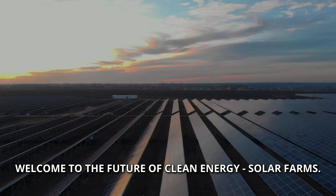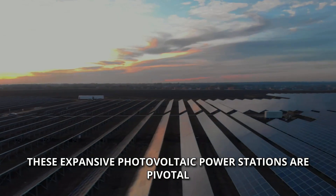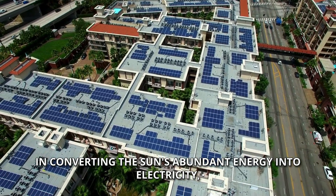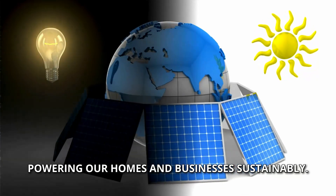Welcome to the future of clean energy: solar farms. These expansive photovoltaic power stations are pivotal in converting the sun's abundant energy into electricity, powering our homes and businesses sustainably.